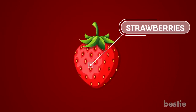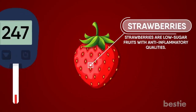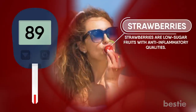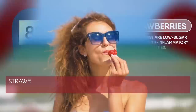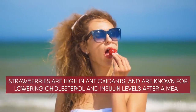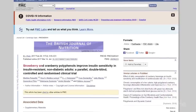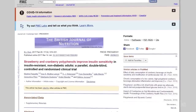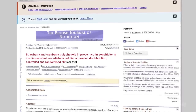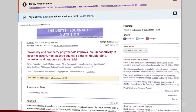Number 6: Strawberries. Strawberries are low-sugar fruits with anti-inflammatory qualities. They may help you reduce insulin resistance. If you're in the mood for something sweet, try a cup of strawberries. Strawberries are high in antioxidants and are known for lowering cholesterol and insulin levels after a meal. During a six-week study, the ingestion of polyphenols from strawberries and cranberries enhanced insulin sensitivity in obese people who did not have diabetes.